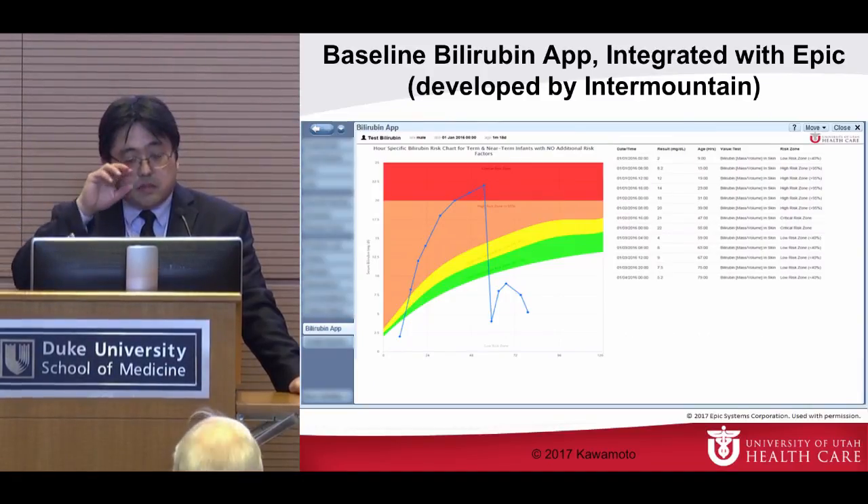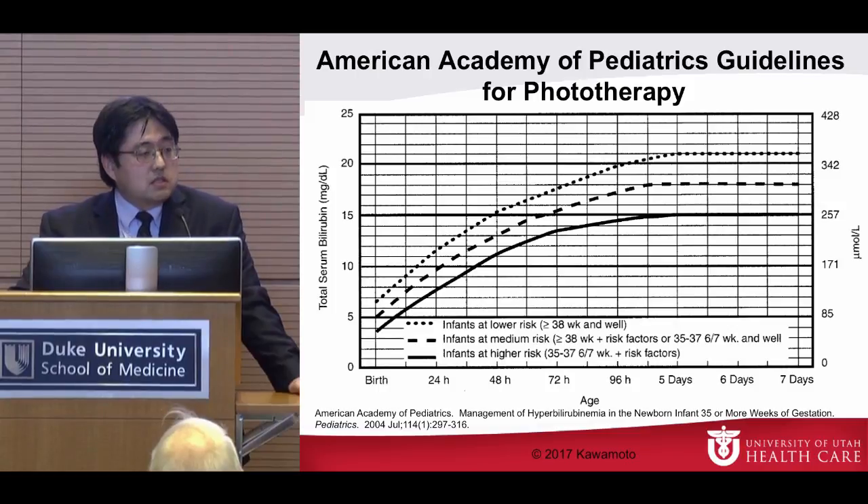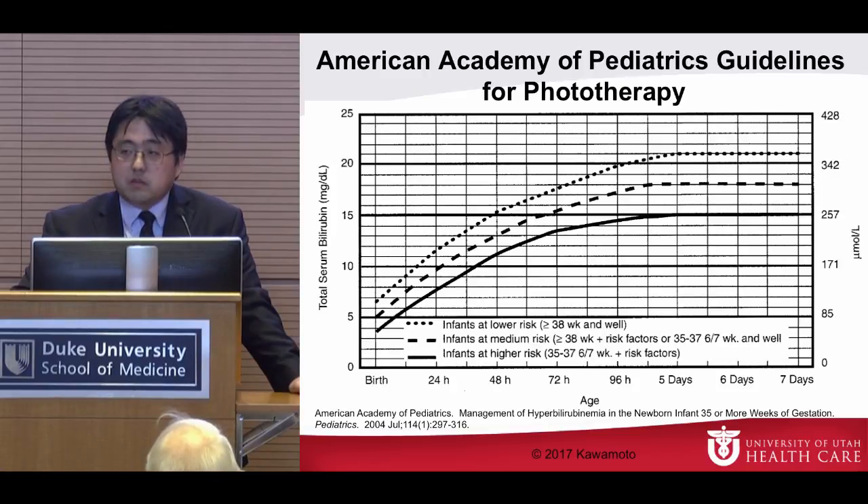We started with a baseline BiliRubin app developed by Intermountain for their Cerner platform, and this shows how it looks integrated into our Epic platform. There's a tab for the BiliRubin app. What we started with was a visualization of the BiliRubin levels over time and an overlay of risk zones based on population data. When we approached our physicians saying 'do you want to use it?' — they said they really wanted the American Academy of Pediatrics (AAP) guidelines for patient-specific management of hyperbilirubinemia. For those who aren't clinical: high bilirubin levels after birth can cause brain damage, which is obviously not a good outcome.